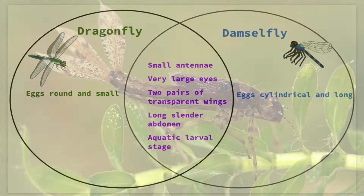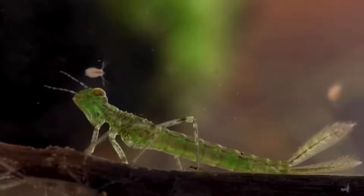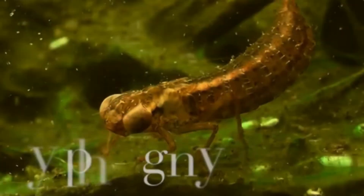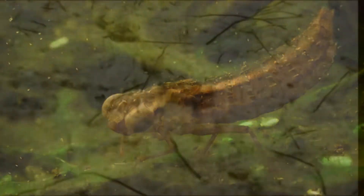Similarly, the nymphs of the two groups differ. A larval damselfly abdomen is longer and narrower, with three fin-like gills coming out from the end. Dragonfly nymphs are shorter and bulkier, and the gills are located inside the abdomen. The dragonfly nymph expands and contracts its abdomen to move water over its gills, and can squeeze the water out rapidly for a short burst of underwater jet propulsion.